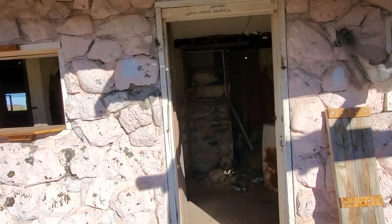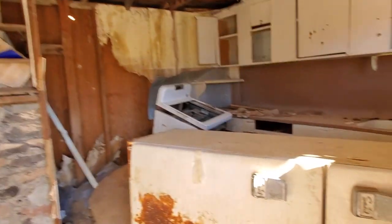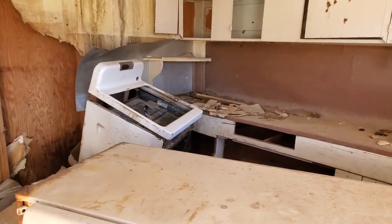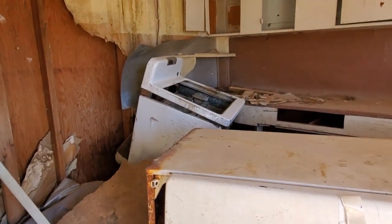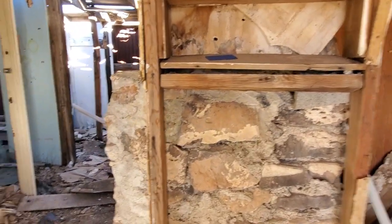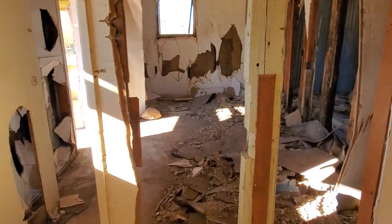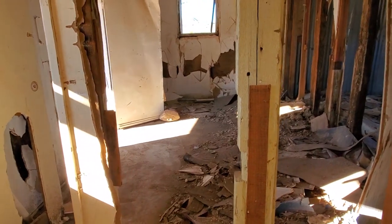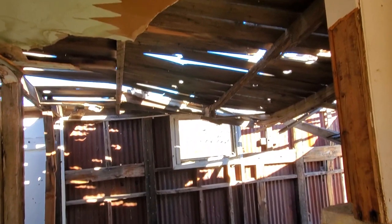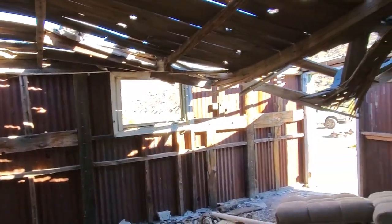This is the Gold Nugget miner's cabin. This looks like it was the kitchen at one time. Can you imagine? I don't even know about opening the refrigerator up. This is the back of the fireplace. I don't know if this is the front room or maybe a bedroom, but you can see that this roof is just about ready to cave in.